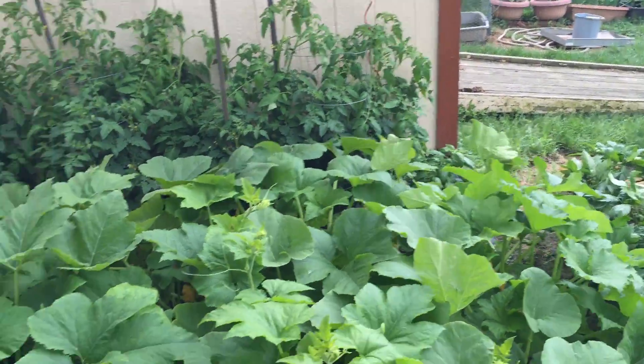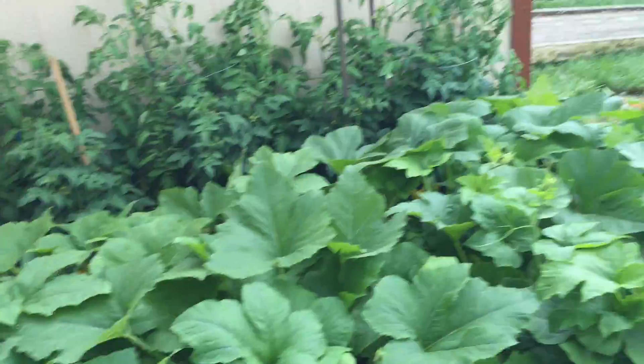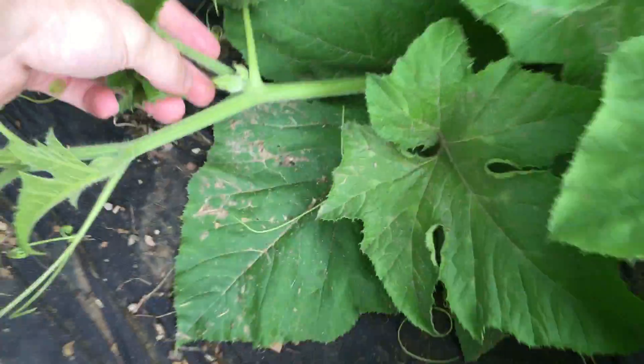Okay, garden update video. I looked back at the video and my garden is actually three times bigger than it was this day last year. That's pretty crazy — how much everything could change in a year, how much better everything could go.